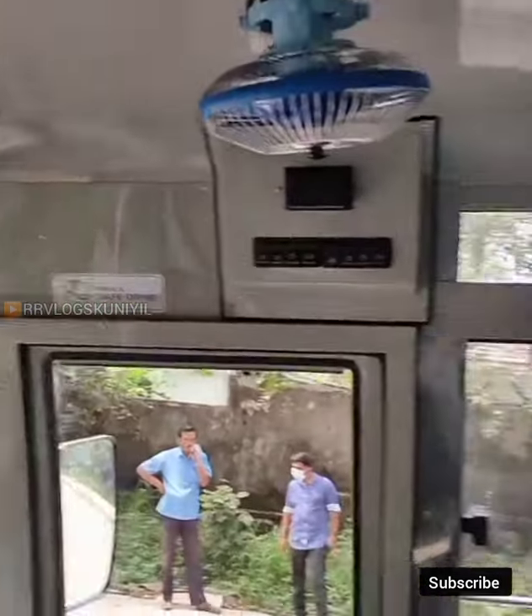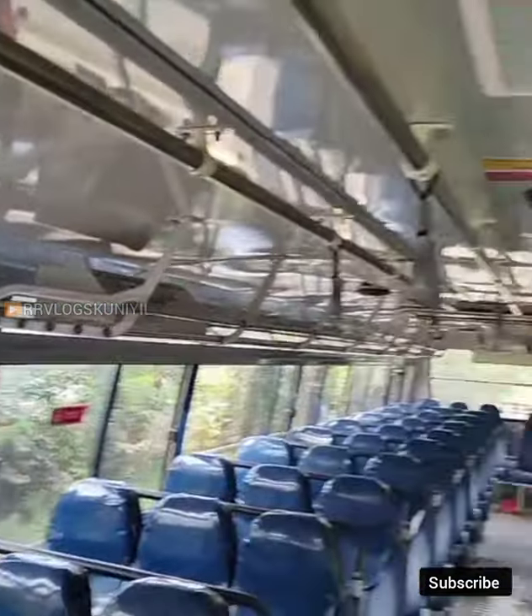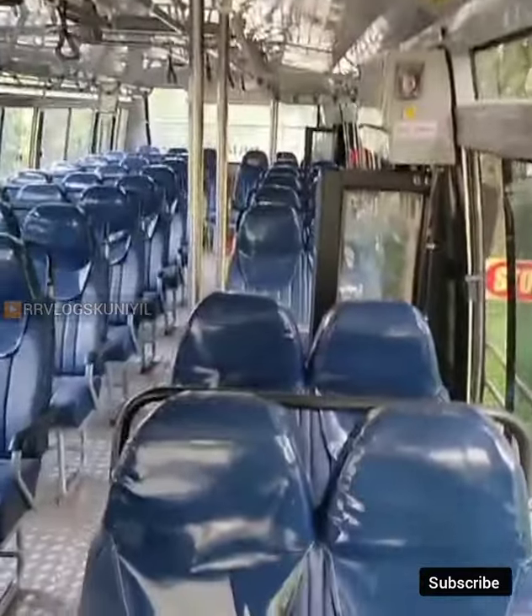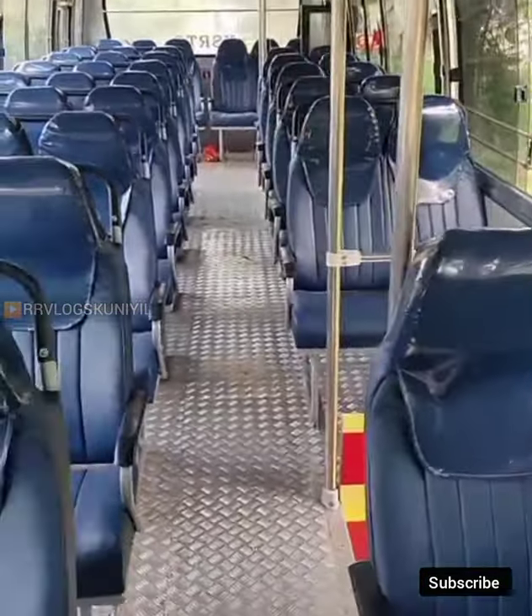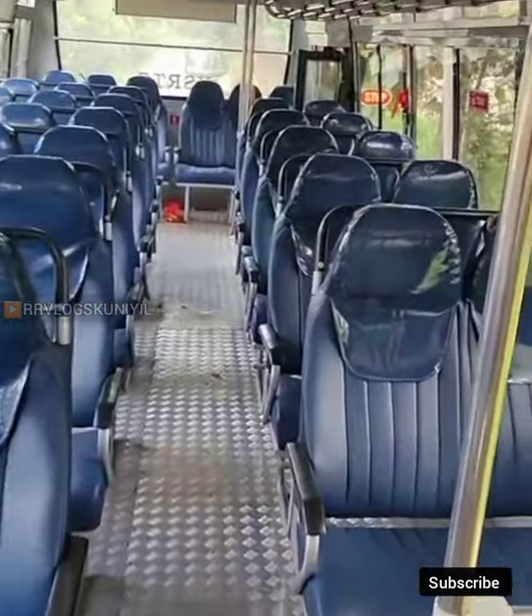This is an ATM charging box. This is an electronic ticket machine. This is a tool box. This is an R8 speaker road. This is a music system.